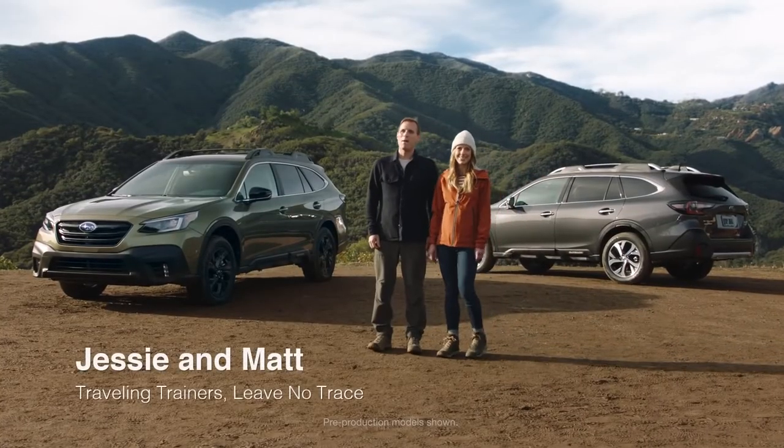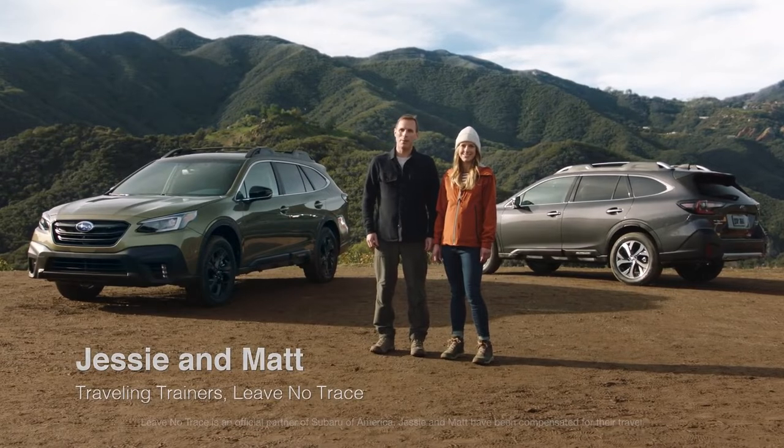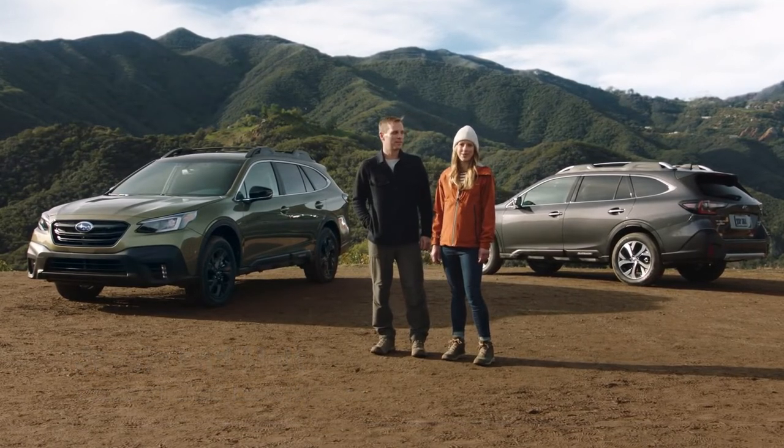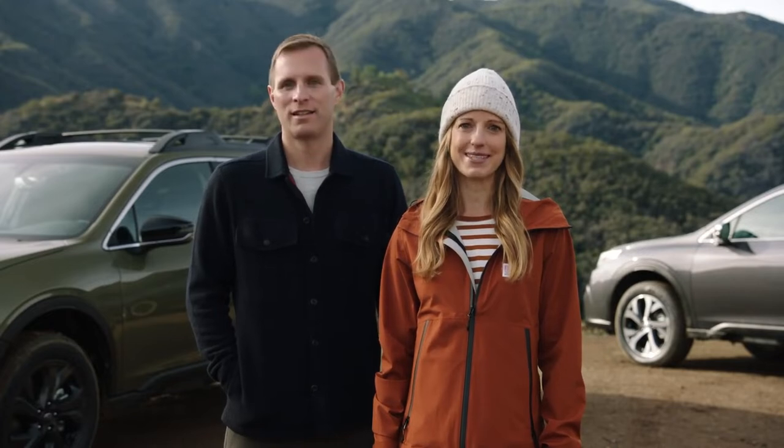Hi there, I'm Jessie and I'm Matt. We're with Leave No Trace and we're here to present the all-new 2020 Outback. Leave No Trace is an organization that teaches and inspires people to enjoy the outdoors responsibly.